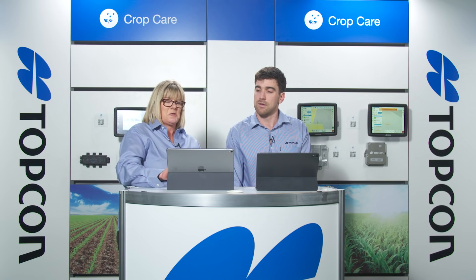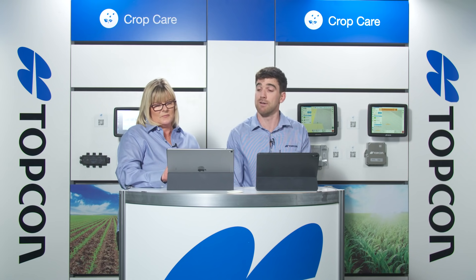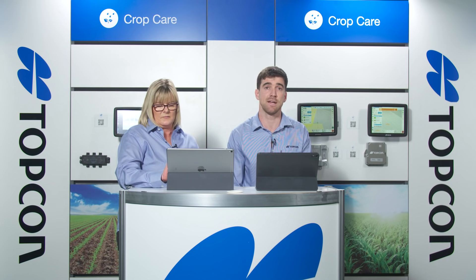Geoff asked whether Topcon consoles can be logged into remotely for support. Absolutely — as soon as the console has internet access (via phone hotspot or a modem), there's a free app in the App Store called Horizon Remote Support. It can be downloaded on any tablet or mobile device, and anyone around the world can log in and take control of the console. The only limitations are that the master switch cannot be turned on and auto steering cannot be engaged remotely, for safety reasons.